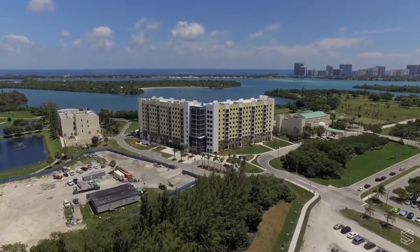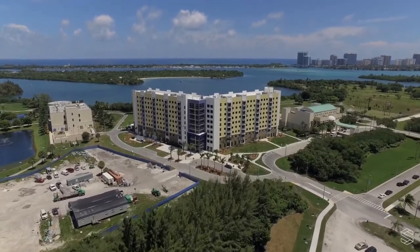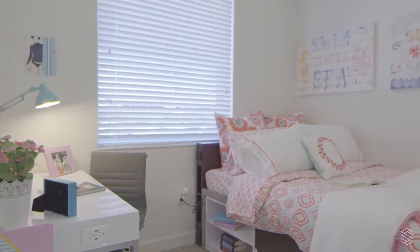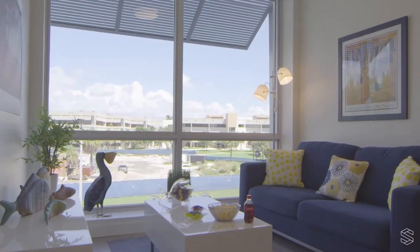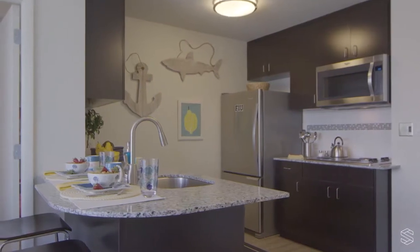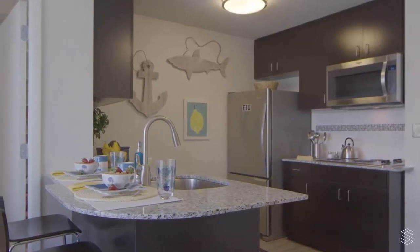Bayview Student Living offers modern apartments equipped with everything a student needs to feel at home. Our studio, two and four bedroom apartments come with a designer furniture package and high-end finishes. You'll also enjoy a full kitchen with granite countertops and stainless steel appliances.